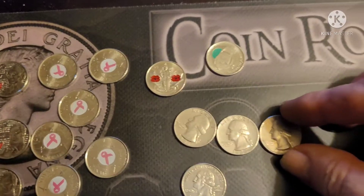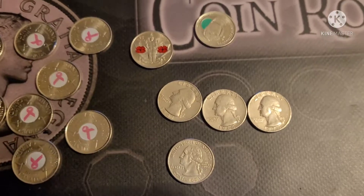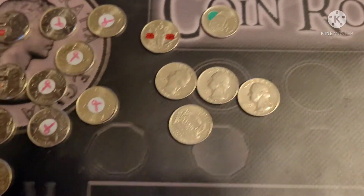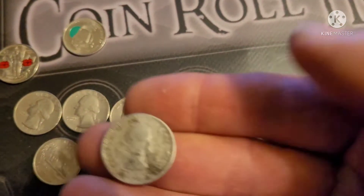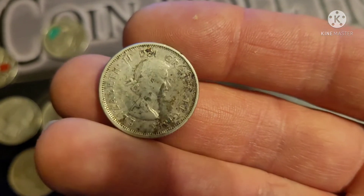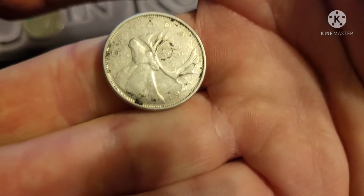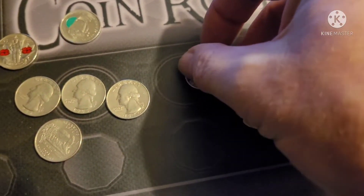We found four Americans — the oldest one was 1965. It's always fun finding Americanos. And we actually found one silver. It's in pretty rough shape but it is silver. It's a young Queen Elizabeth, and the date was 1961.